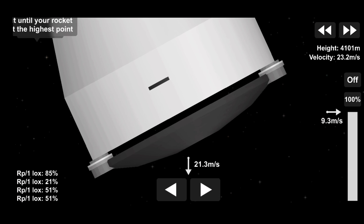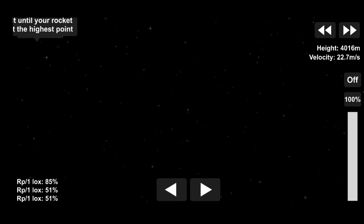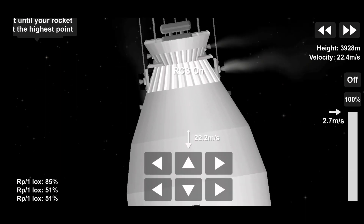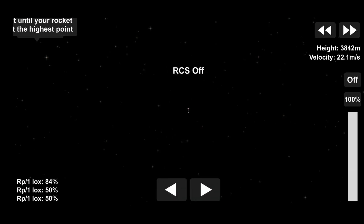We have now slowed to subsonic speeds, and the heat shield has been separated. This allows both the radar and the cameras to get their first look at the surface. Current velocity is 145 meters per second at an altitude of about 9.5 kilometers above the surface.